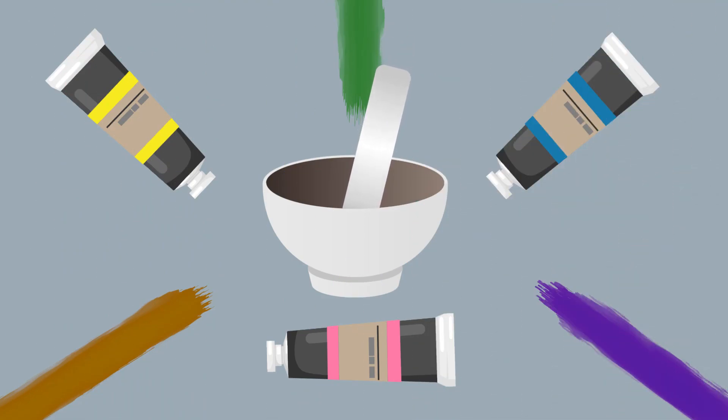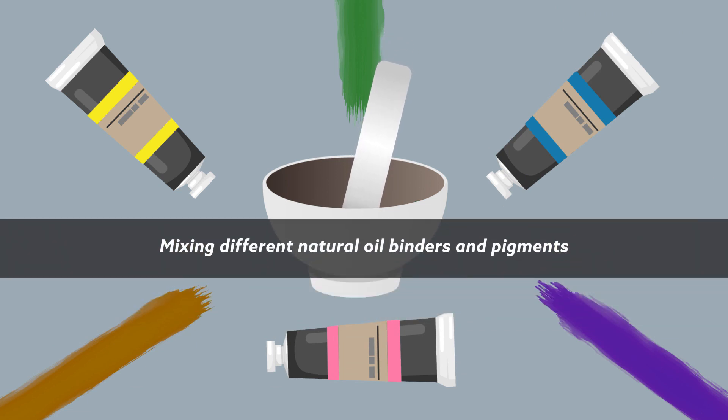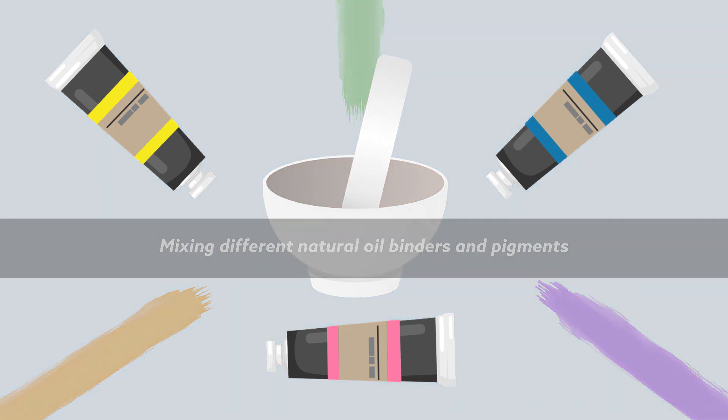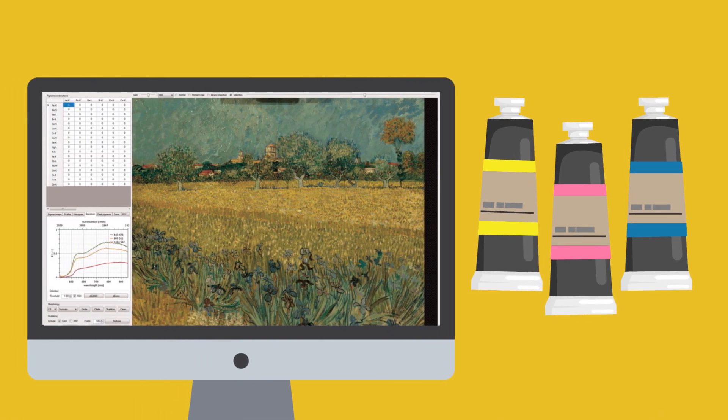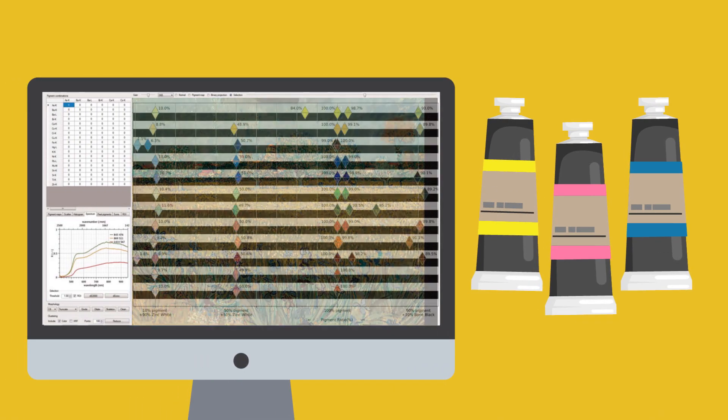To get the full effect, the team took to the workshop to recreate von Koch's paints, mixing different natural oil binders and pigments by hand according to recipes from the 19th century. They then submitted those real paints to the same optical measurements used to characterise the virtual paints. The result was a bona fide library of von Koch's colour palette.